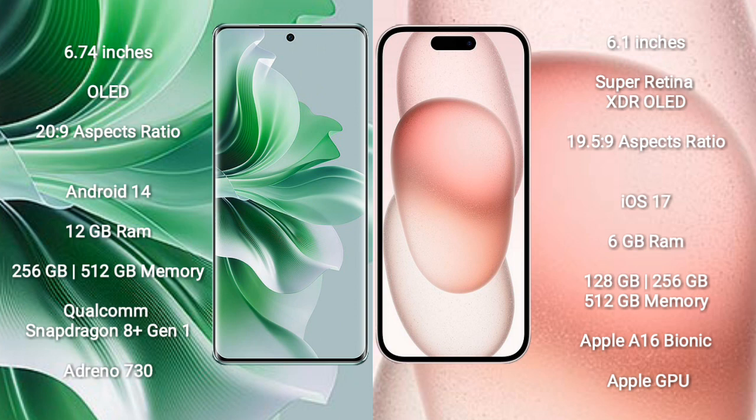OPPO Reno 11 Pro comes with 12GB RAM and 256GB or 512GB internal storage, a Qualcomm Snapdragon processor and Adreno GPU. iPhone 15 comes with 6GB RAM and 128GB, 256GB, or 512GB internal storage, an Apple A16 Bionic processor and Apple Graphics GPU.